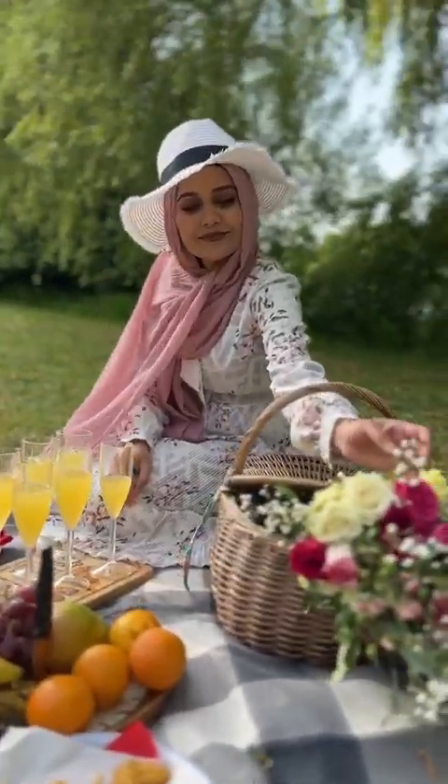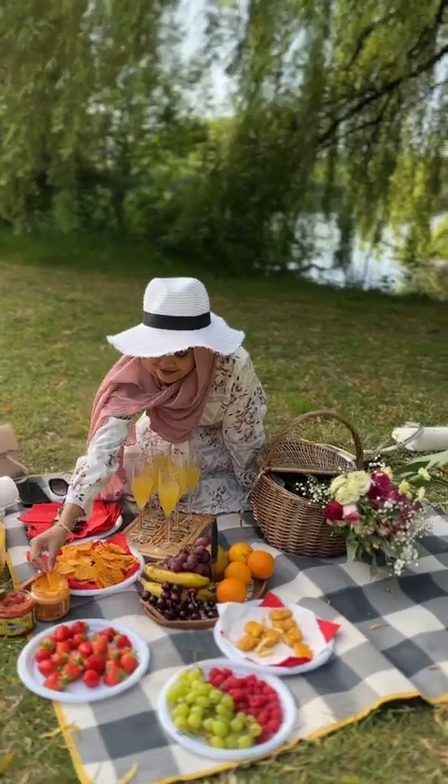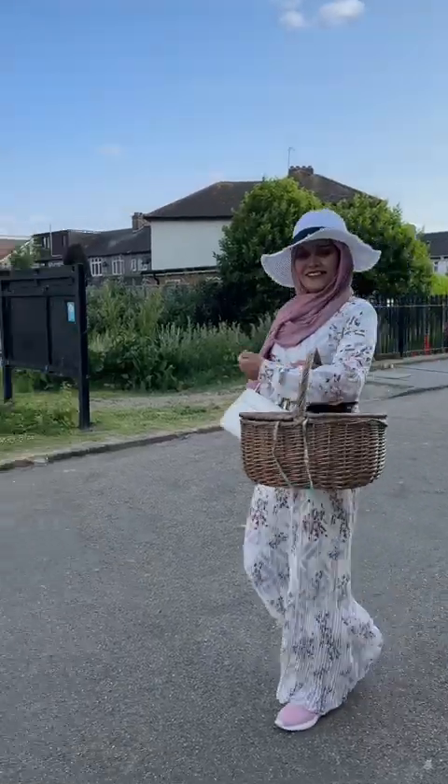I'm going to go to the park. I'm going to wear a white dress today. I think it's a very nice day.